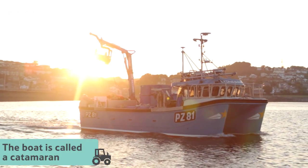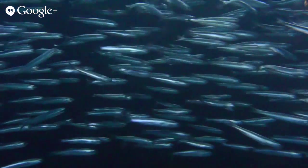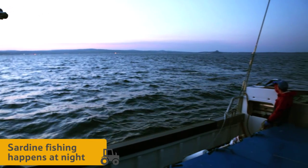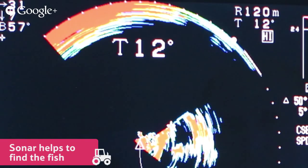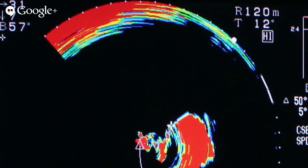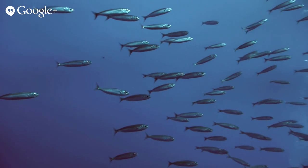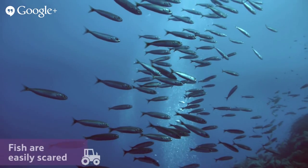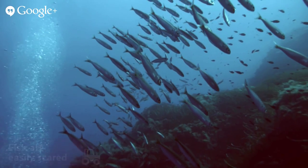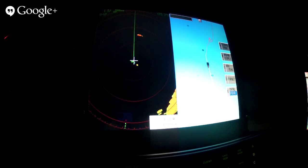Fishing for sardines happens at night time, because that's when the fish swim closer to the surface. The Lioness has a sonar on it to help Sam see where the sardines are under the sea. Sam needs this technology because the sardines are very nervous fish — if the boat creates lots of noise and light, it's easy to scare them away.